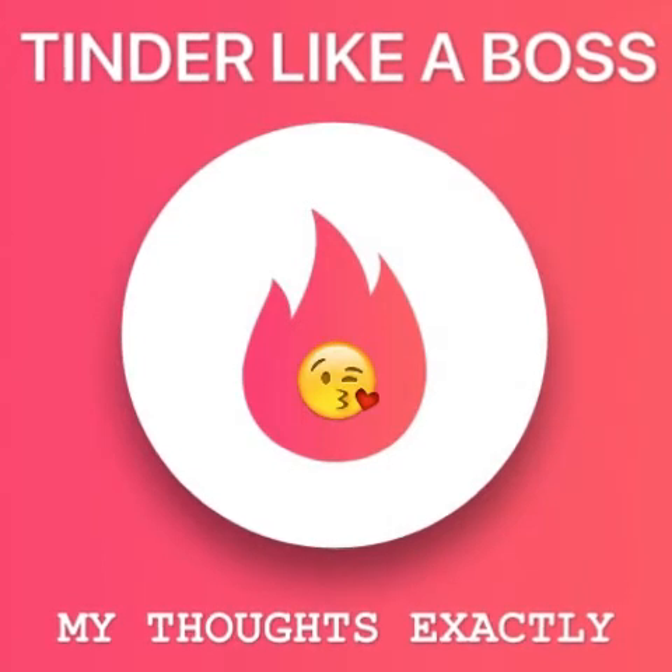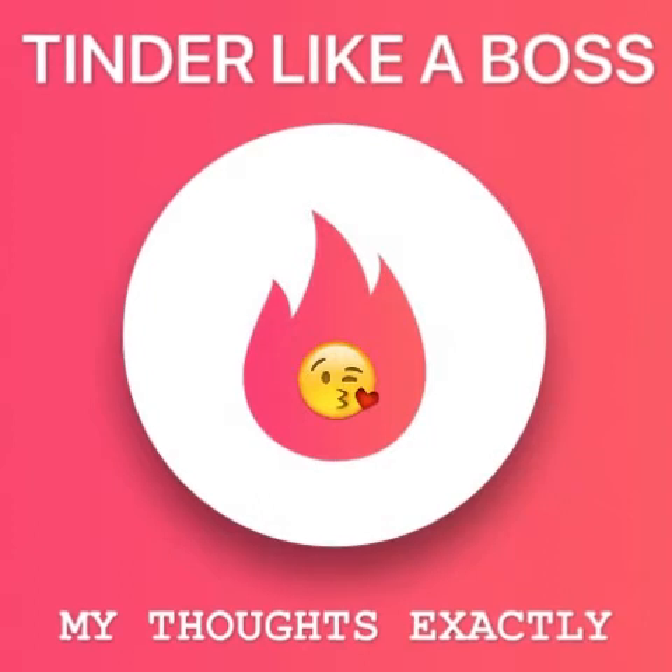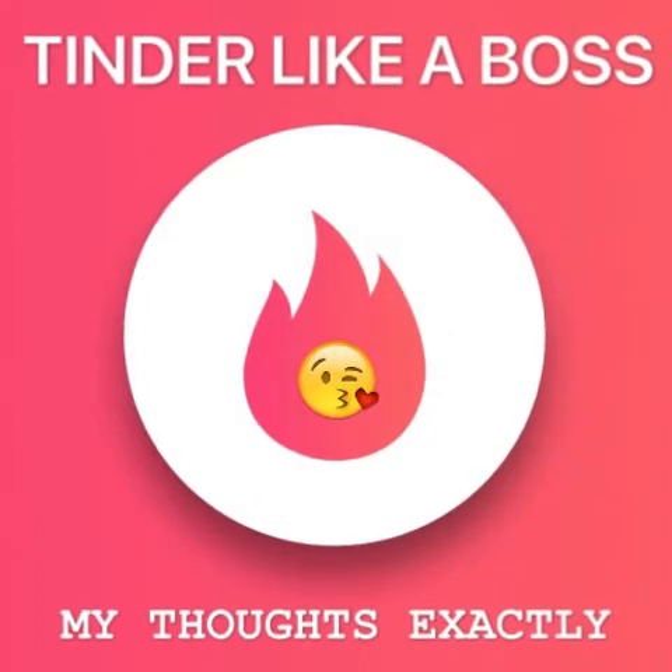We don't even look at your face. We'll check it out if we match, of course, thoroughly. And if we notice puppy dog ears, or you're shirtless in the picture, we're unmatching.